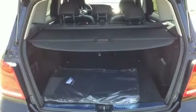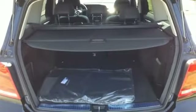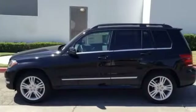Chrome accents highlight everything stylish and attractive about this GLK 350. Come in today and experience sophisticated luxury for yourself.